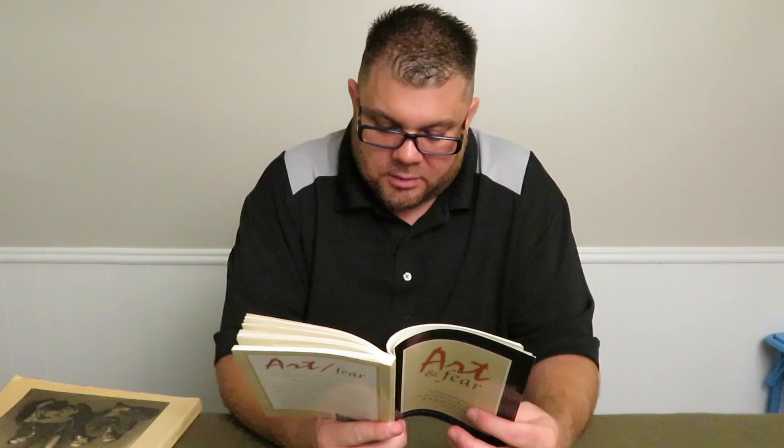Here's a quote: 'There's generally no good reason why others should care about most of any one artist's work. The function of the overwhelming majority of your artwork is simply to teach you how to make the small fraction of your artwork that soars.'